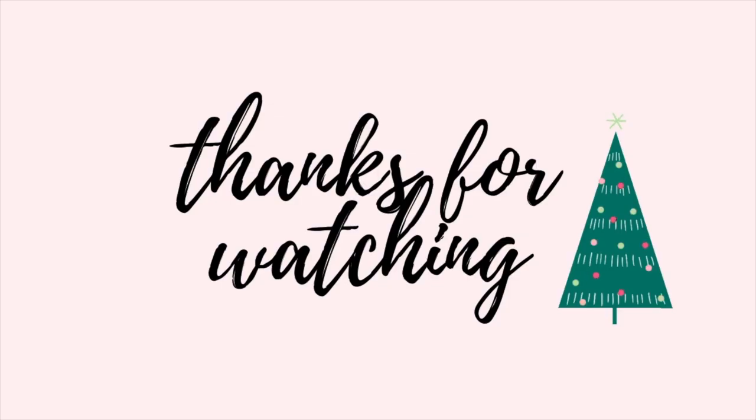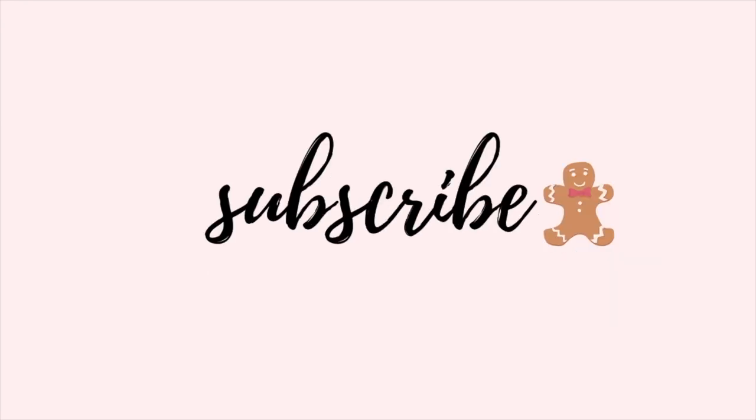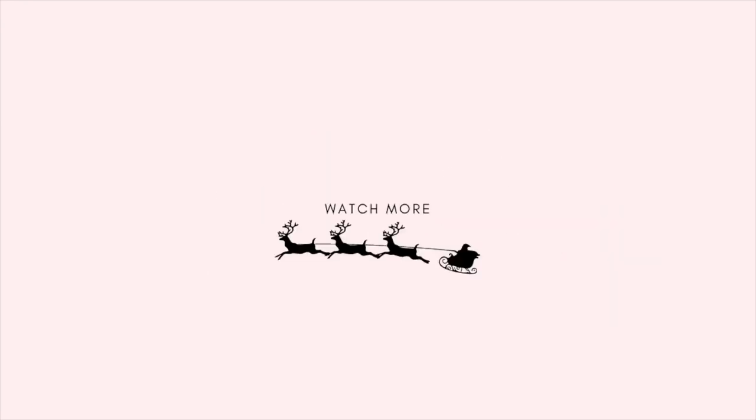I guess this brings me to the end of this video. I hope you found this useful, and if not I hope you found it entertaining. Give this video a thumbs up, make sure to subscribe, and happy holidays! Bye!